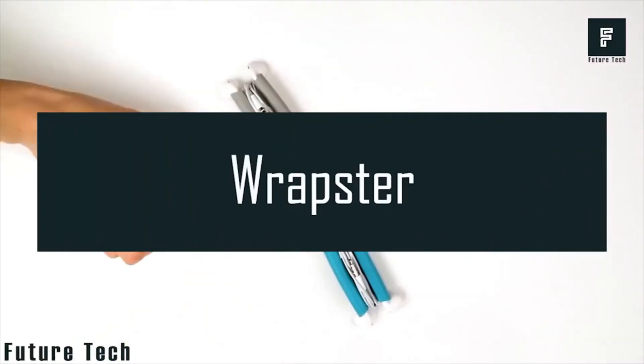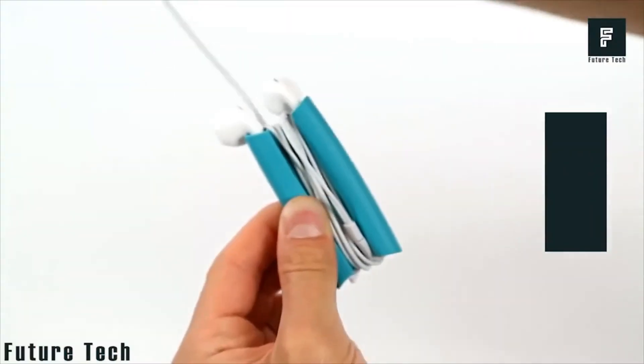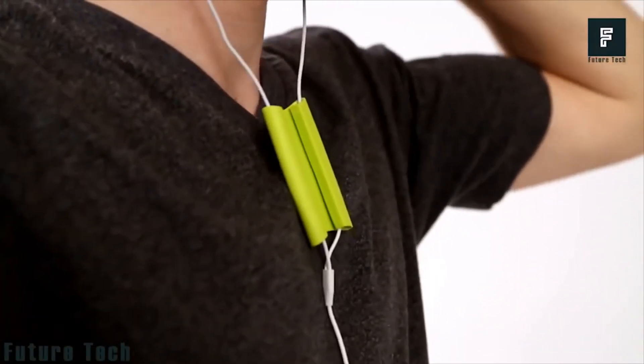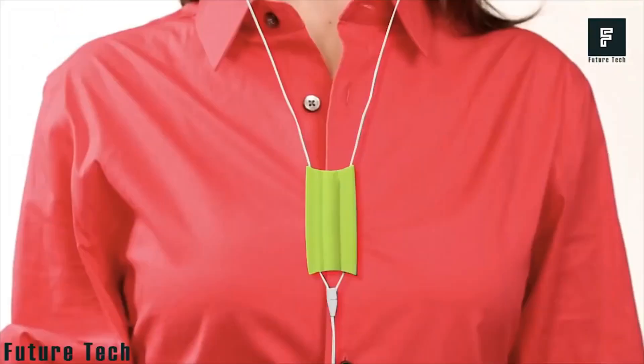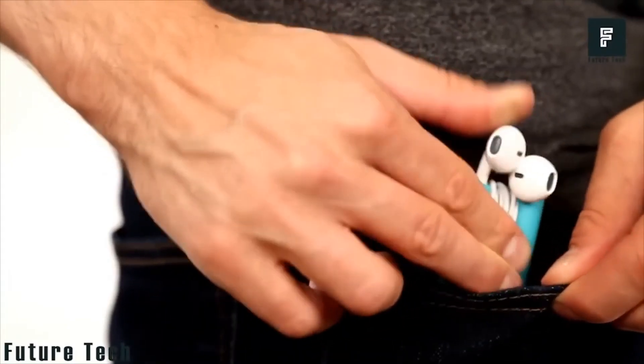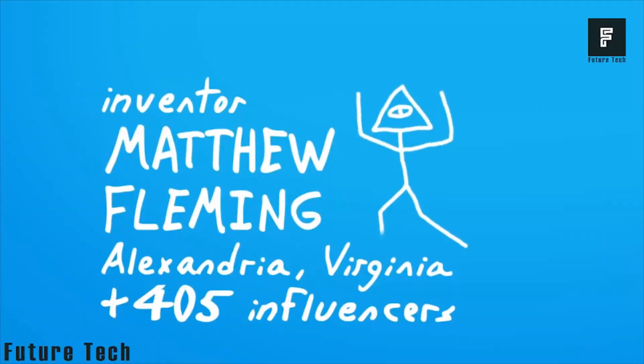Number 1: Rapster. Introducing an amazing tool for your messy earphone cords — Rapster. Its unique design easily manages any longer cord neatly. After unwrapping, the Rapster turns into a mobile phone holder. It is available in a wide color range.